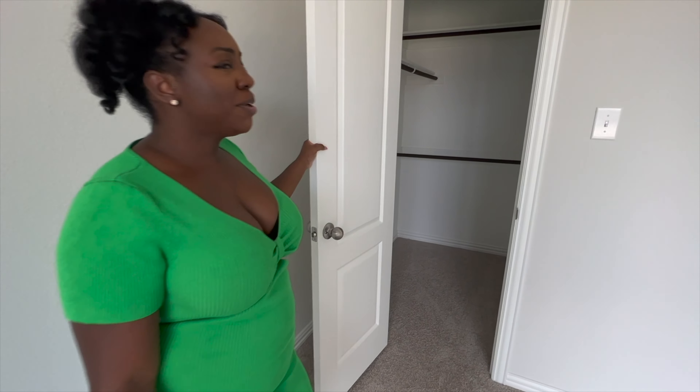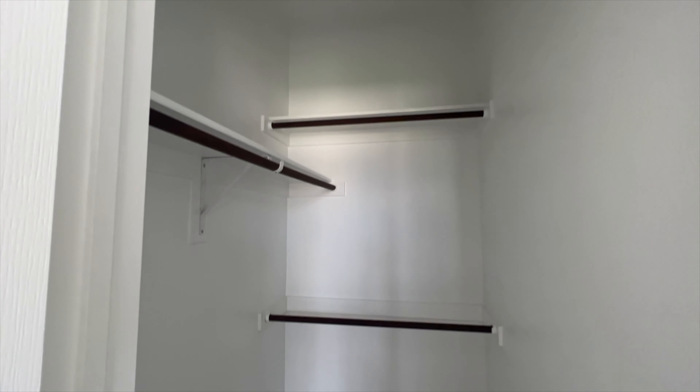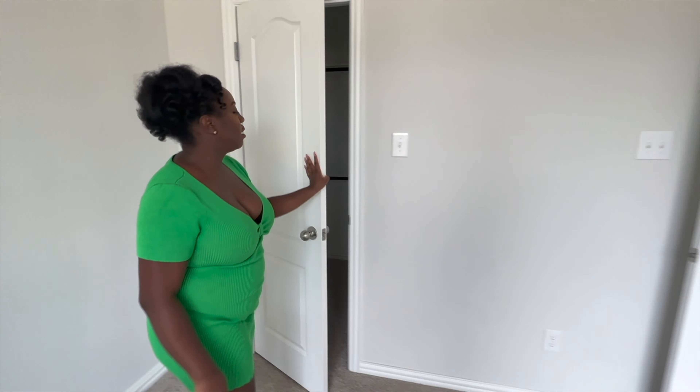This is the extra closet room. I'd probably put my out-of-season things in here, and then everything else goes in the actual closet in the master. If you know of a good closet system — I've heard IKEA, but if you know of another one that's great, please let me know because I would love to set this room up nicely.